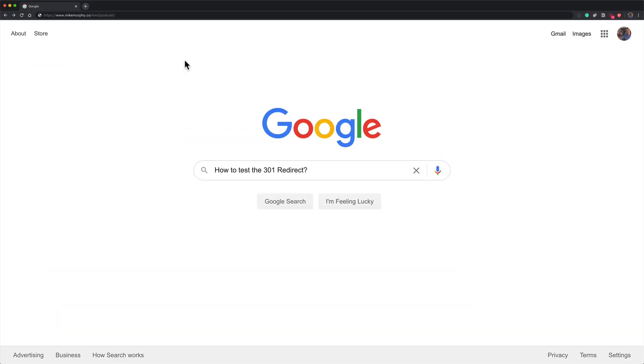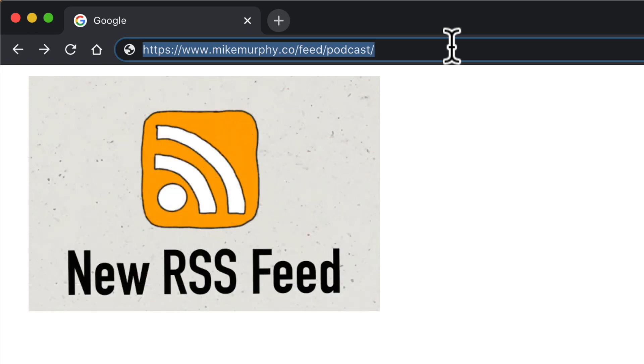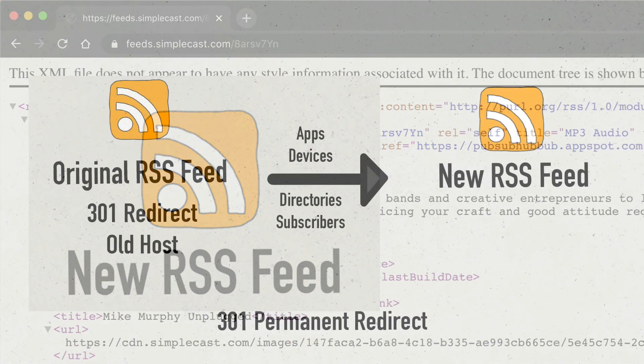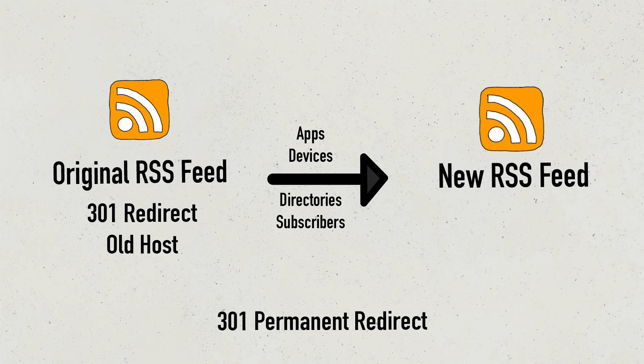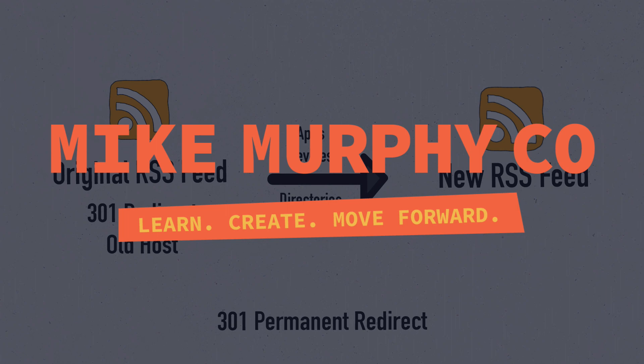So one more time, to test the 301 redirect and make sure that your old RSS feed is forwarding to your new RSS feed: open a web browser, enter in your old RSS feed in the address bar, and when you hit enter or return, your new RSS feed will open. My name is Mike Murphy, and that is how you test the 301 redirect when you are moving your podcast RSS feed. Cheers.